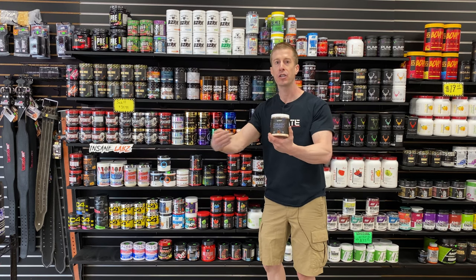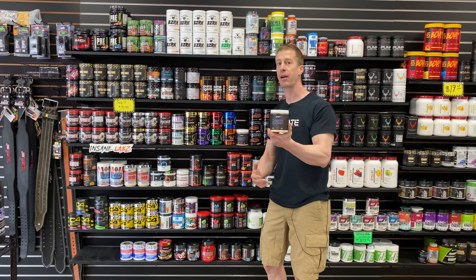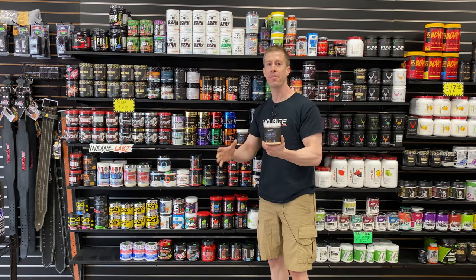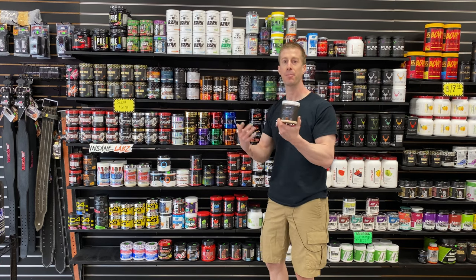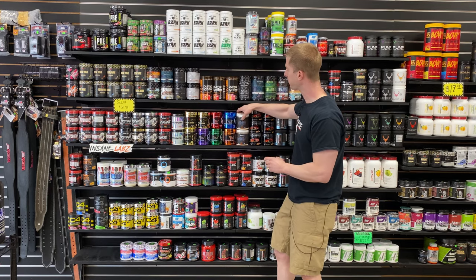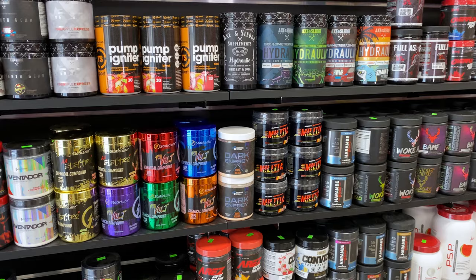Magnitude Life Sciences' Dark Energy — the FDA caught up to them. This is a chemical compound sold for research purposes only, and they are no longer making it. If you go online, they're like $100 a tub because it's so limited, and when it's gone, it's gone. But if you come into Flex Appeal, you can pick this up at regular face value.